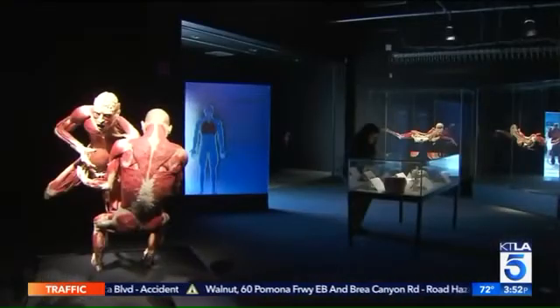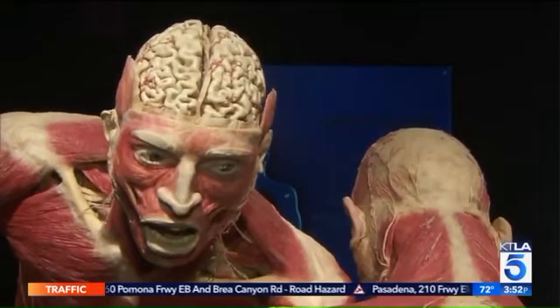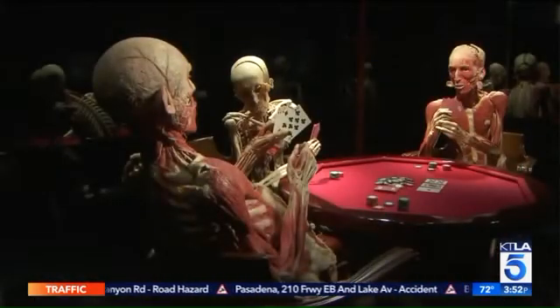Body Worlds Pulse opens to the public Saturday, May 20th, in Exposition Park. Gail Anderson, KTLA 5 News.